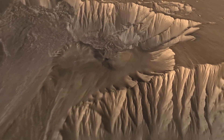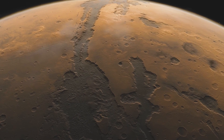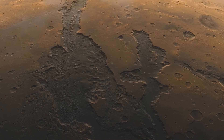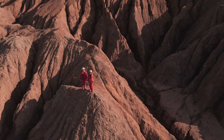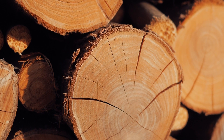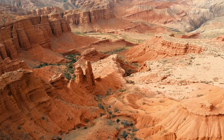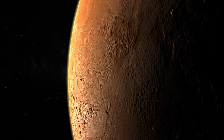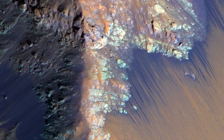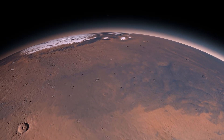But why is Valles Marineris so fascinating to scientists? It's more than its sheer size. It's a window into Mars' geologic past. The canyon's multiple layers expose the planet's history, much like the rings of a tree reveal its age and the conditions it experienced. Scientists believe that Valles Marineris holds vital information about the geological processes that shaped Mars, including evidence of water flow and volcanic activity. This is crucial for understanding Mars' climate history and its potential to support life.